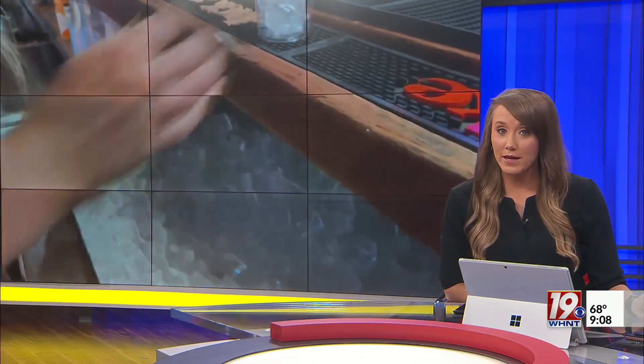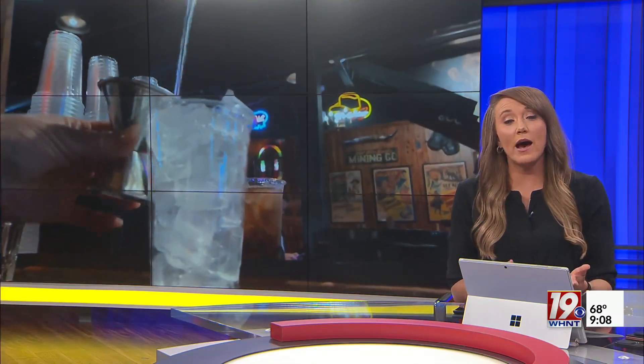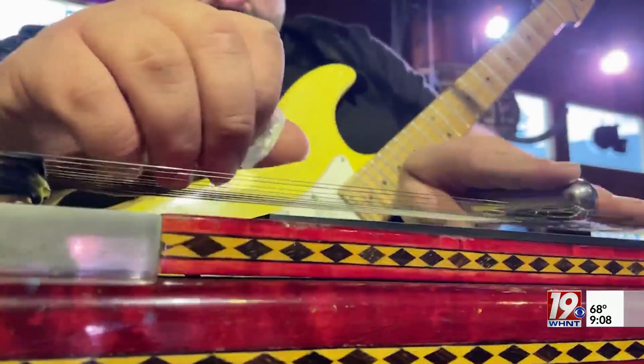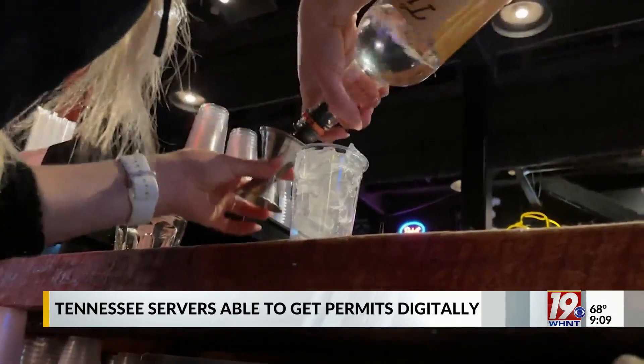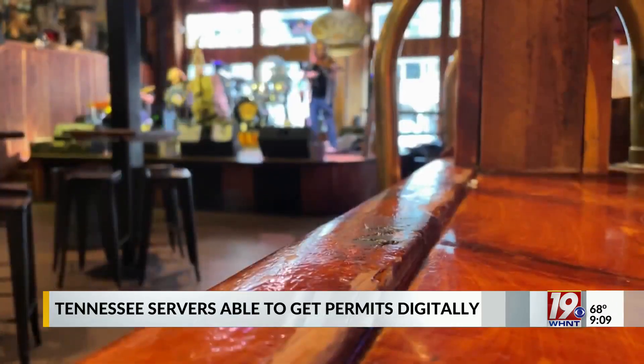Starting this month, the Tennessee Alcohol and Beverage Commission is changing how it gives out server permits. Every server in the state has to have a permit in order to serve alcohol, but getting those permits just got a whole lot easier.